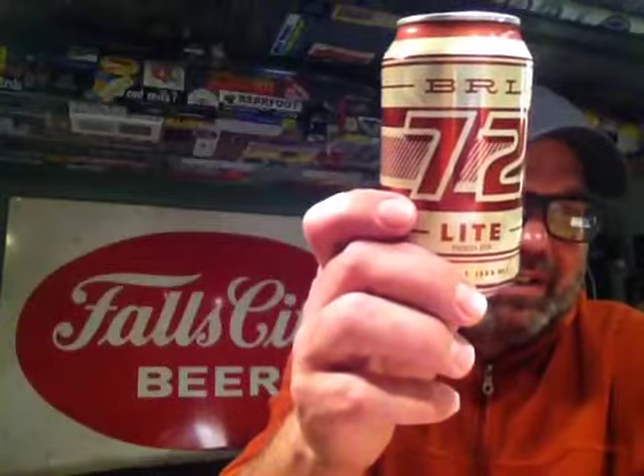But anyways, back to what we're looking at here. When I was up there, I bought quite a bit of Taxman, and when I was checking out, I seen this — budget beer. $10.99 a case, $2.99 a six-pack. It's BRL 72 Light. It's made especially for Big Red Liquors, and it's from City Brewing in La Crosse, Wisconsin.